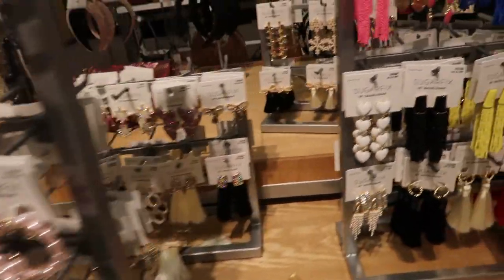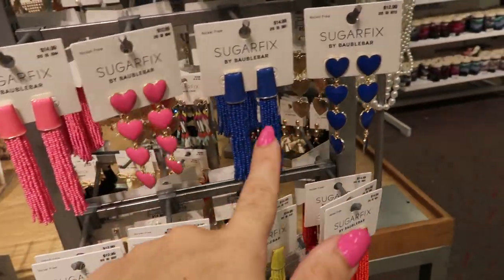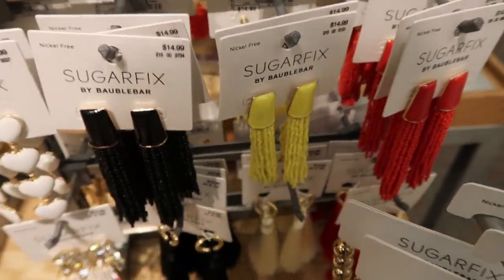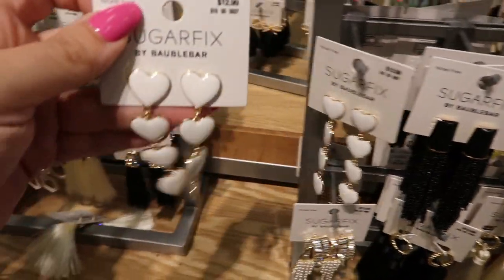I'm not seeing any new earrings. I think these pink ones look nice and the blue ones too. I may have seen the dangle ones before, not sure, but those are $14.99. They also have them in white — so pretty.